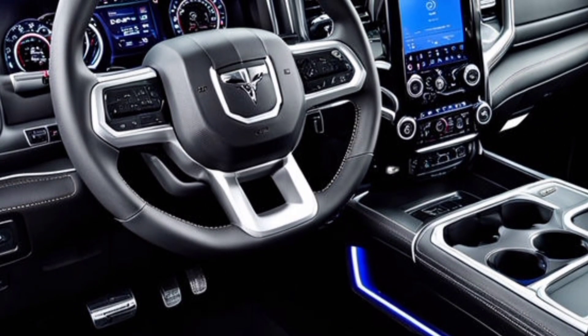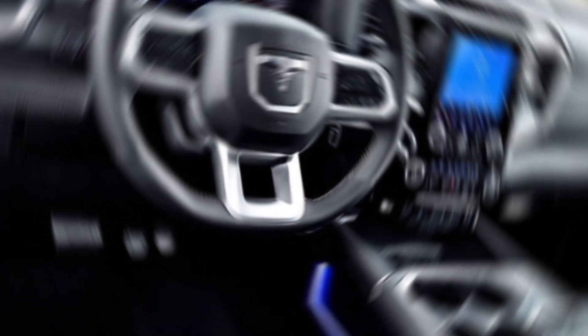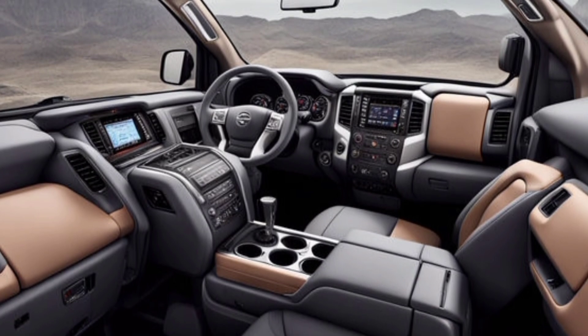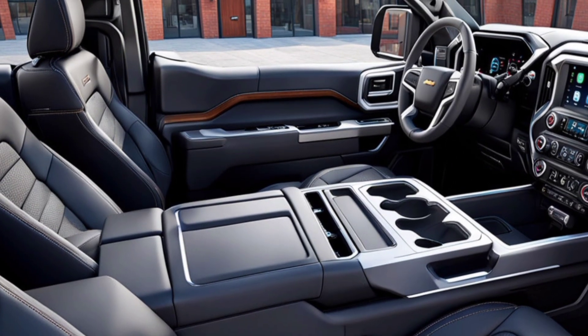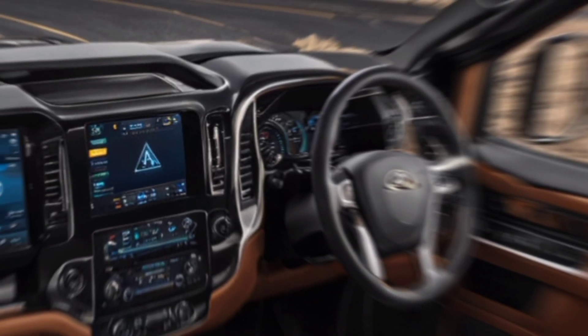Interior. Inside, the RHO is pure RAM luxury. We're talking premium materials, comfortable seating, and all the latest tech. The standard 12-inch touchscreen is a big improvement, and the optional passenger side screen is a game-changer for those long road trips. Whether you're hauling gear or passengers, the RHO's interior is a great place to be.